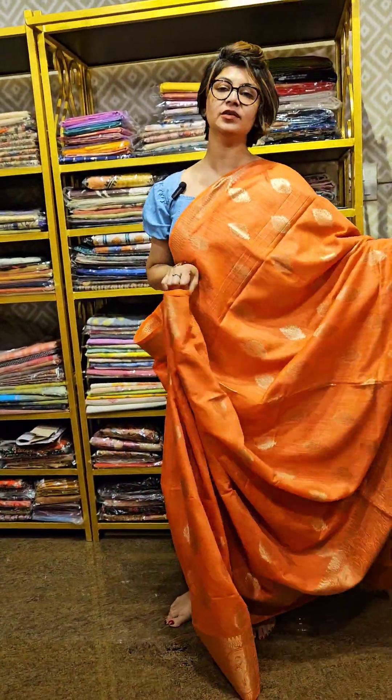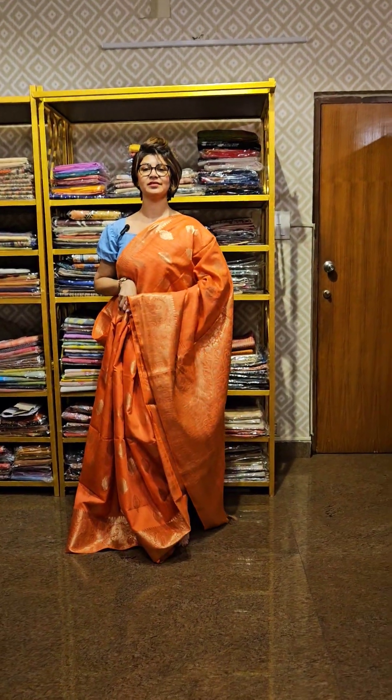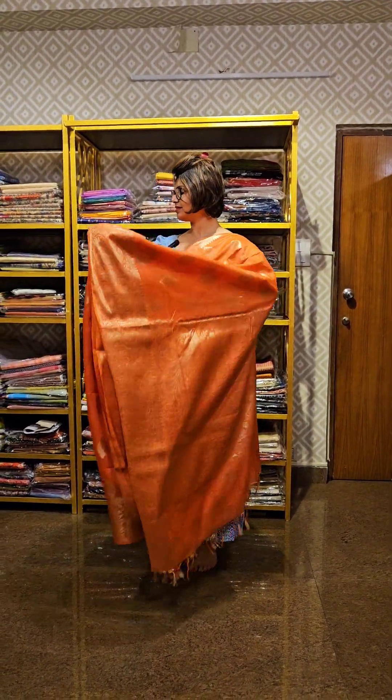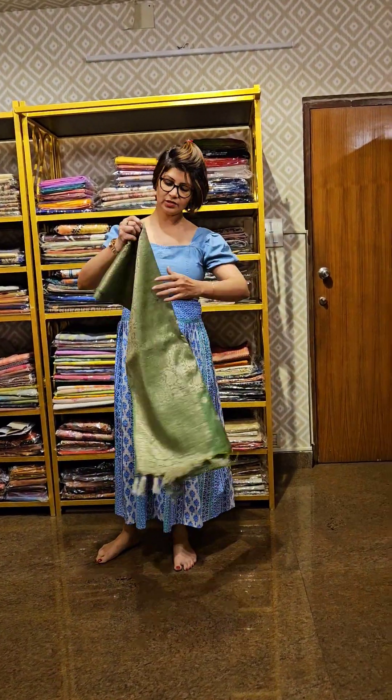Beautifully done — this is the border area, bhoota and the pallu. Showing the saree, the total look view of it, that's how the saree looks like. Pallu area — blouse piece is running and this is the overall look of it. The next saree is green in color, similar kind of composition.